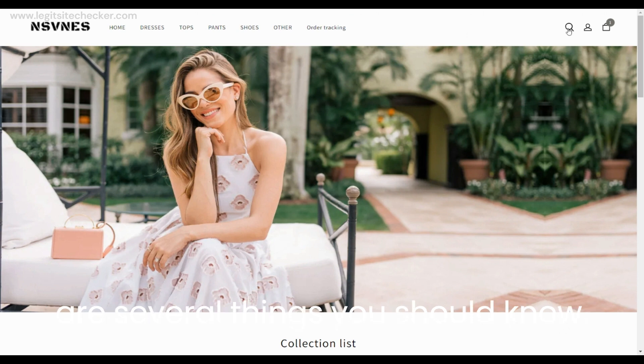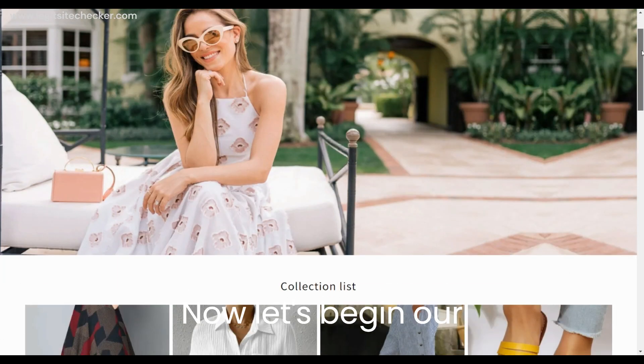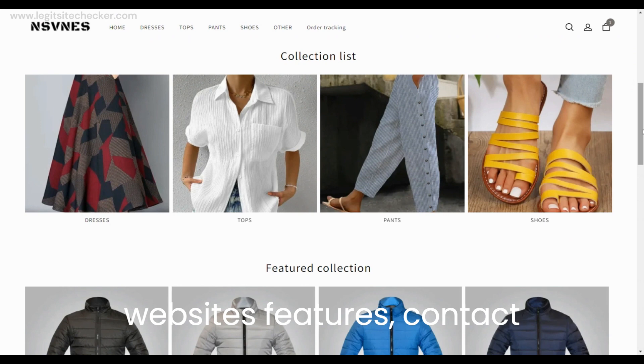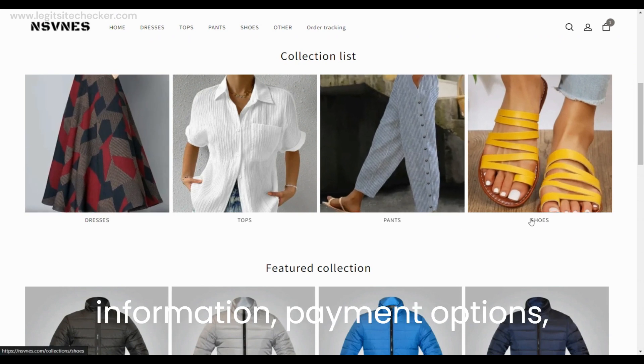On the top right corner, there is search, account login, and cart options available. Below the top menu, there is a big banner, and after the big banner there are categories listed such as dresses, tops, pants, and shoes.